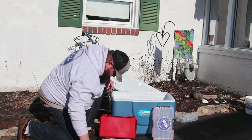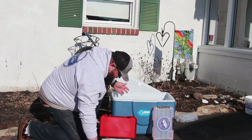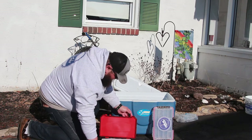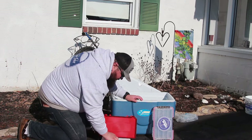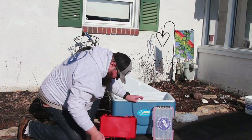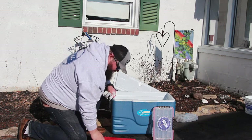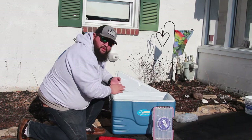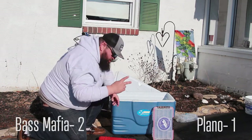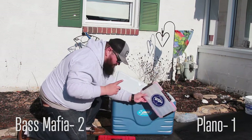Moment of truth — dry, totally dry. Nothing inside. It stopped at the O-ring like it's supposed to. The inside of this box is dry. They both passed the dunk test with flying colors, so they both get a point. That's Bass Mafia two, Plano one.